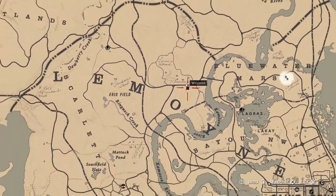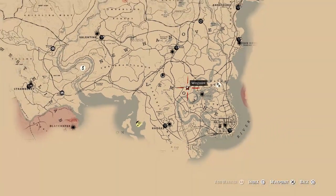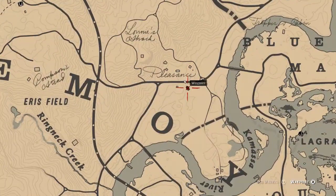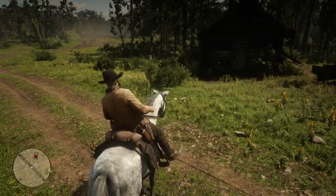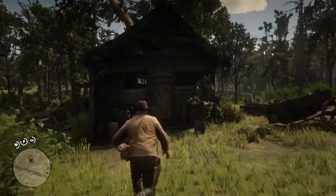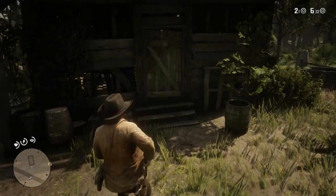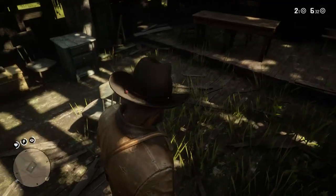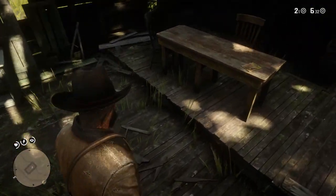Let me zoom out again just so you guys can see exactly where it is if need be. Zoom in one more time and this is where we're going today to get this item guys. So let's go ahead in there now and have a look for the item. The last of the books guys. I don't really know what the books are for — I don't know if they're for anything in particular. I think they're just a unique collectible and I like collecting things that can only be collected once, things like this book here.